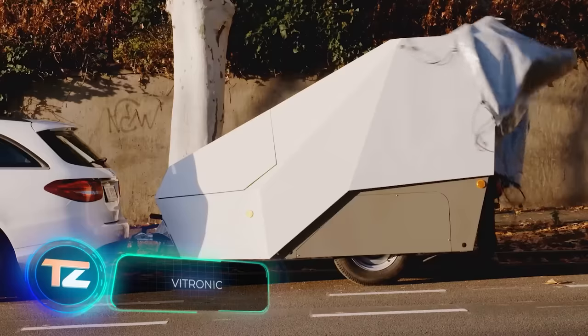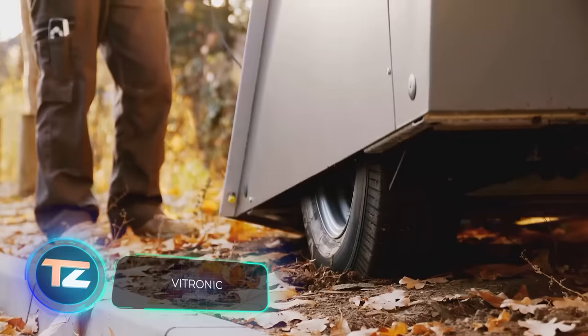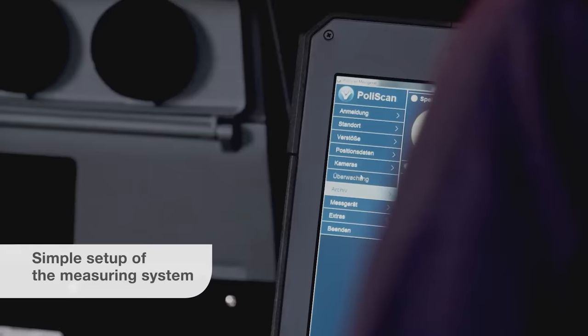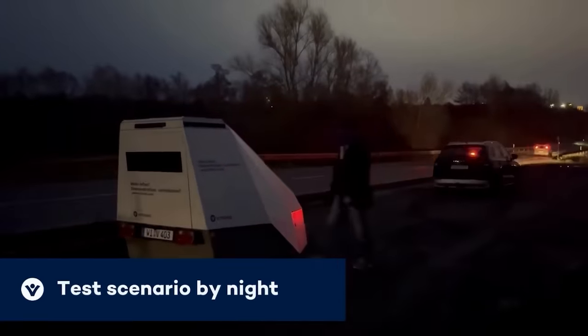This trailer might seem like another add-on for the Cybertruck, but it's actually much more interesting than that. Displayed on the screen is the latest innovation by Vitronic, a leading company in traffic control systems. This trailer assists in catching traffic violators, even if it means placing it right in the middle of the highway.